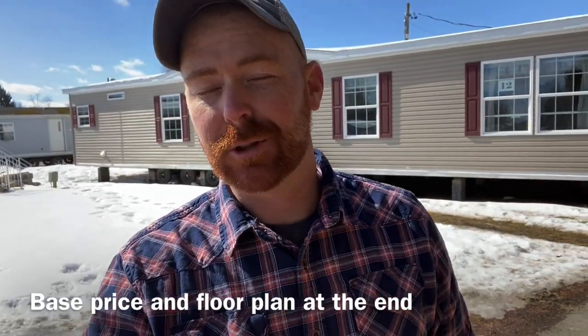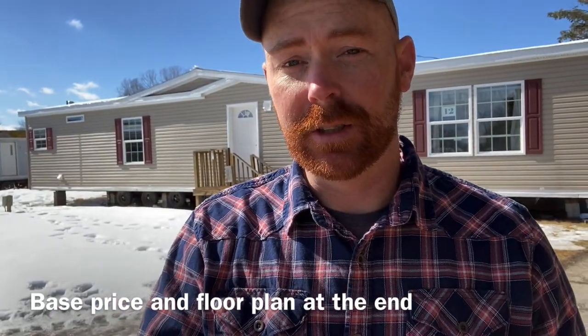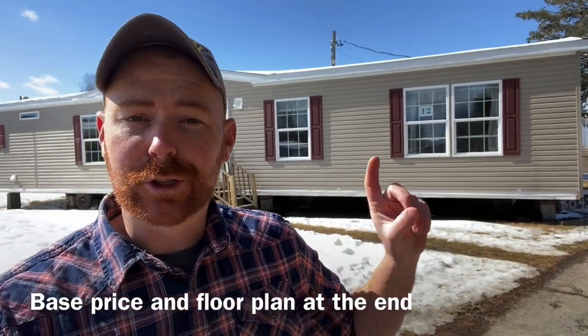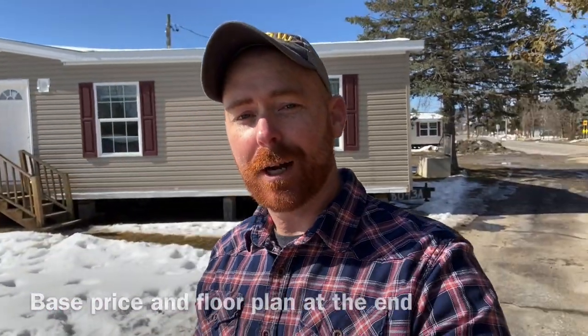Hey everyone, I hope you're having a great day and I have another beautiful house for you. Behind me is the Eagle River Hickory House and it is just absolutely amazing. I'm really excited to show it to you. Let's go ahead and hop into it — I'll show you around the home and we'll go inside.